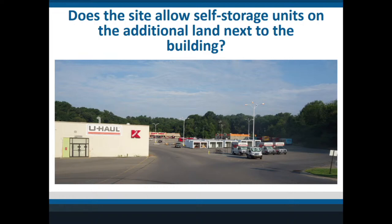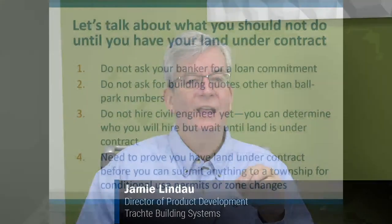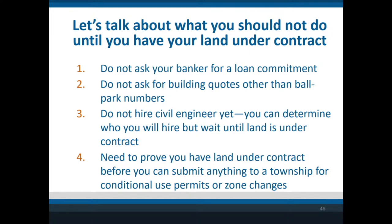Here's what you should not do: don't talk to your loan guy about a loan commitment because you don't have the land yet — you're wasting everyone's time. Don't call a building company like us for quotes on land that doesn't exist yet — just work with ballpark numbers. And do not hire a civil engineer yet, though you should know who you'll use so you can confirm you can meet the hurdles.